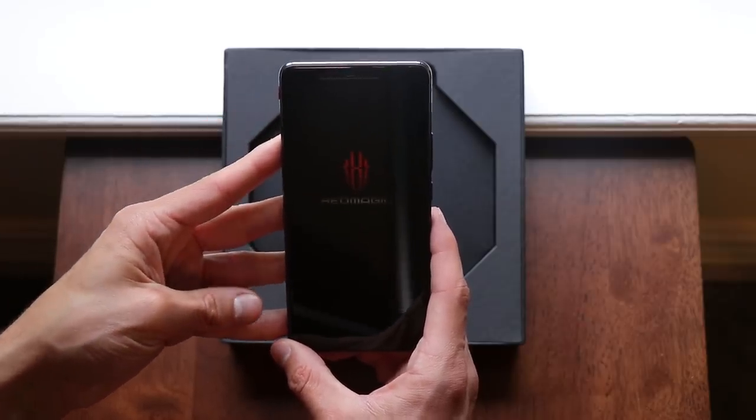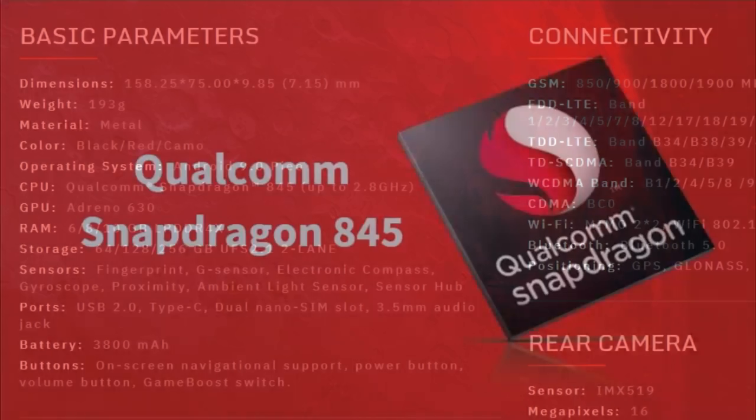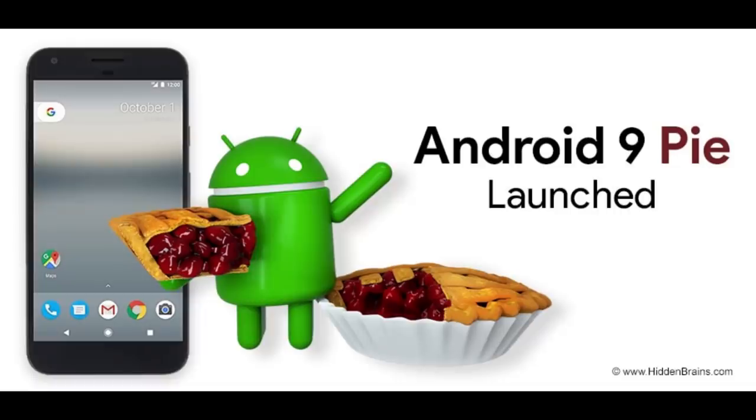This device can go from 6GB of RAM and 64GB of storage space, all the way up to what I have — 10GB of RAM and 256GB of storage space. It has the Qualcomm Snapdragon 845 and it runs Android 9.0.